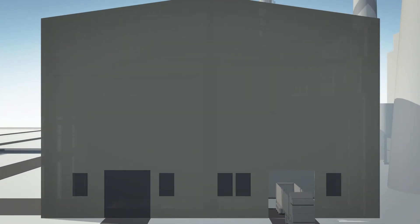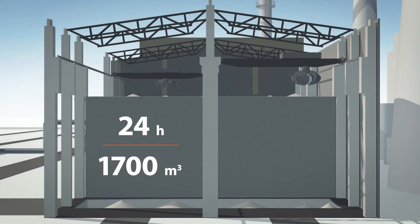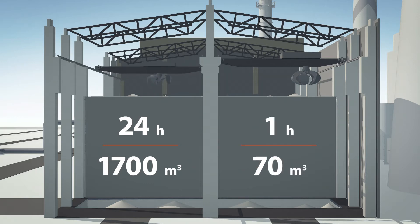Working at full capacity, the plant uses more than 1,700 cubic meters of biomass a day, or slightly more than 70 cubic meters an hour.